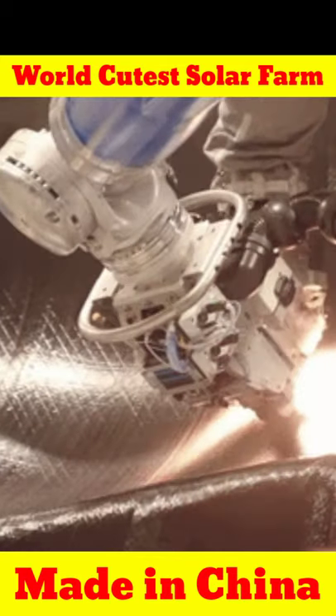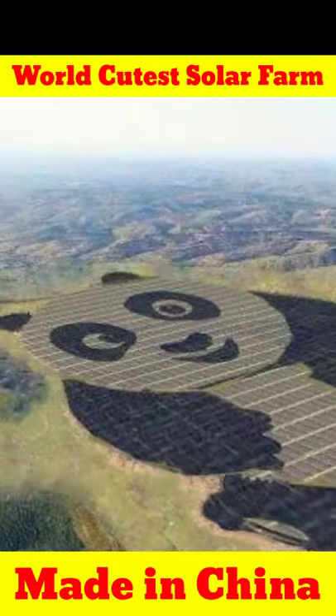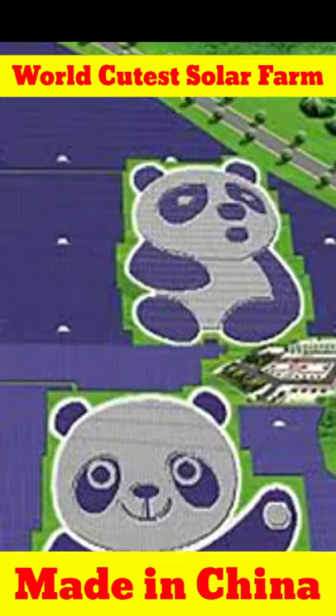Hello guys! This is the idea of the world's cutest solar panel. This solar panel is giant pandas. This solar panel has two giant pandas.